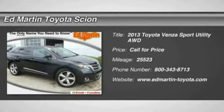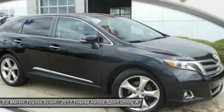The 2013 Venza. The 2010 Toyota Venza blends the attributes of a crossover SUV with those of a wagon.